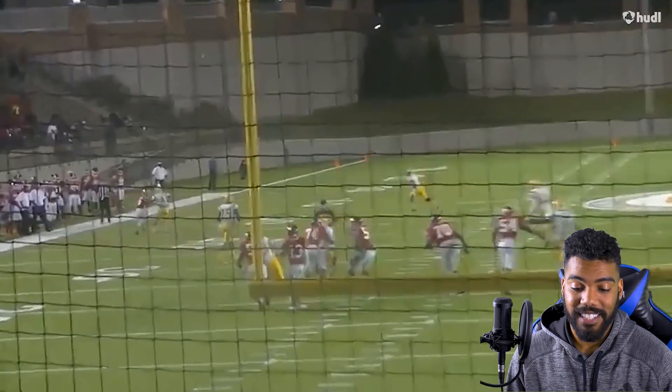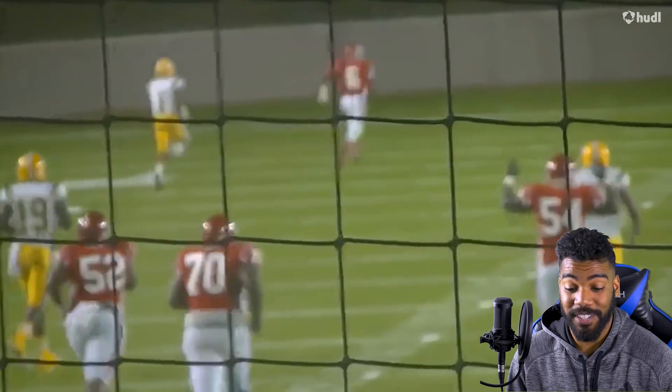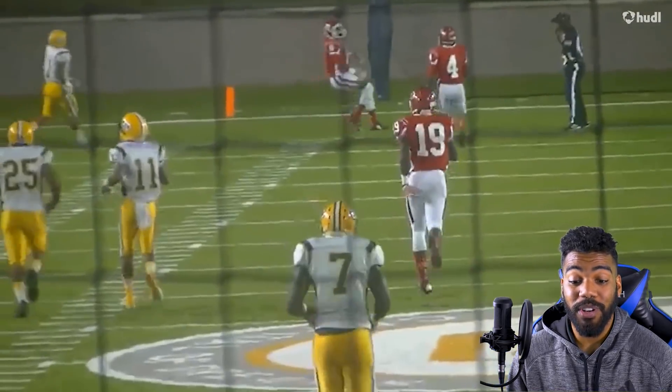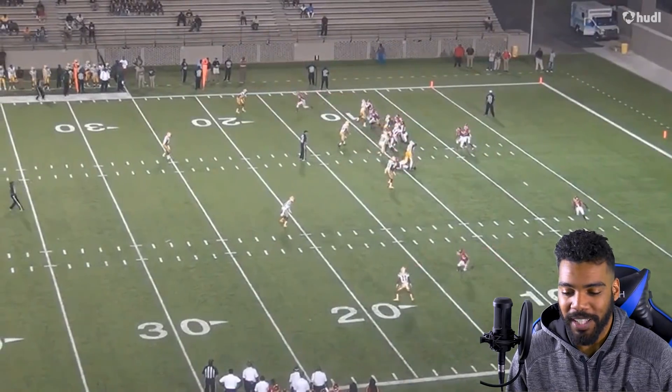In high school, as a quarterback, you can get away with anything as long as you have a star receiver on the outside. These dudes are throwing it into horrible coverages and they're just like, 'Oh yeah, he'll make a play — he always does.'